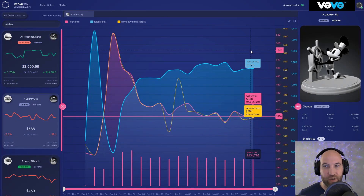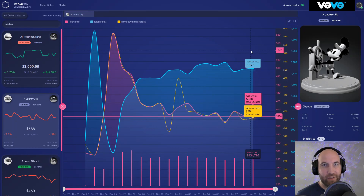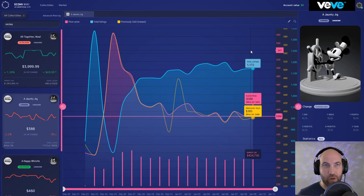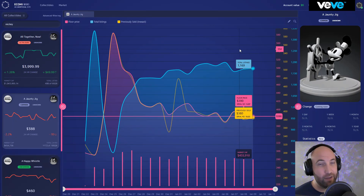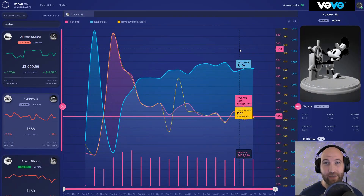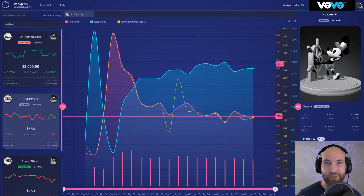That's pretty much it — I just wanted to cover the price action that's been happening and some recommendations. None of this is financial advice, but I try to highlight things that other people aren't currently talking about and provide alternative options to what's currently pumping — whether short, medium, or long-term holds. If there are any NFTs you think I missed that are really undervalued right now, let me know down in the comments. Hope you guys take care — catch you on the flip side.